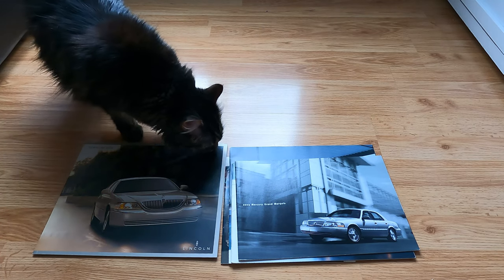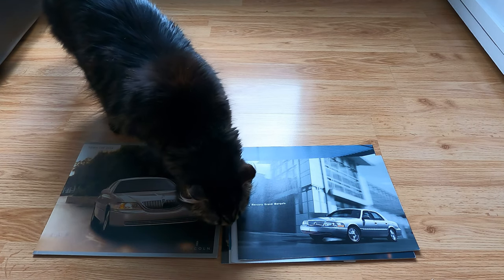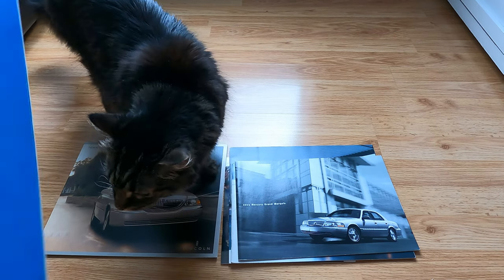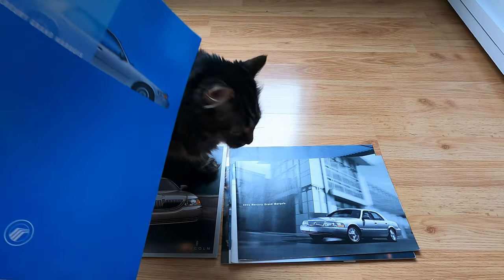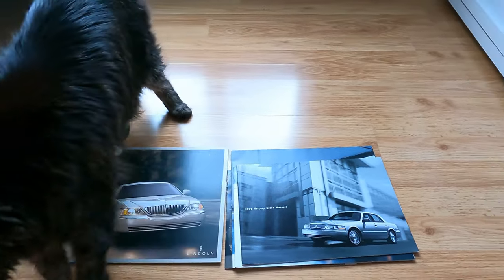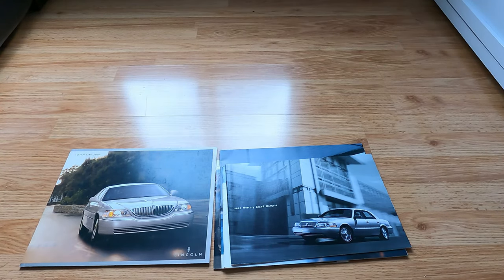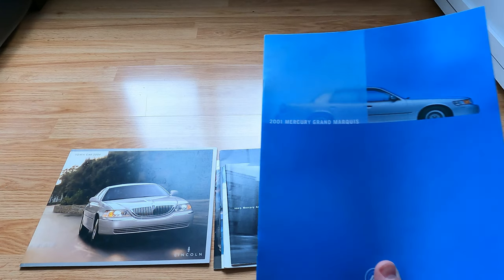There's the cat — he's a brochure cat. Every time I film these he always hangs out here. I don't know if it's the smell of paper — here cat, smell this one. He gave his paw of approval, and now he's stretching.